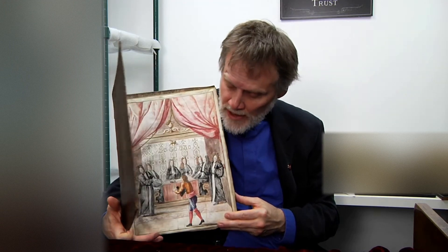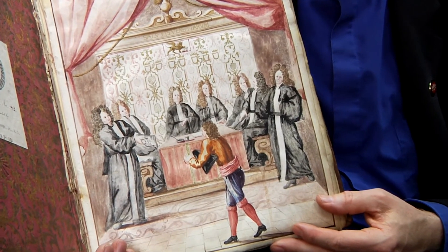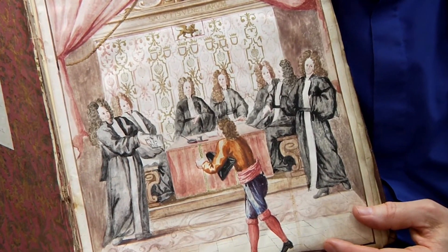Well, what if you put it in a book? This beautiful leather portfolio encloses a multi-page diploma issued to a new surgeon in Italy in the 1700s. You open it up and there's even a picture showing the student appearing before a board of doctors taking the examination.